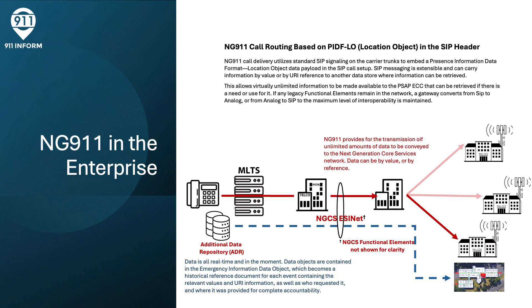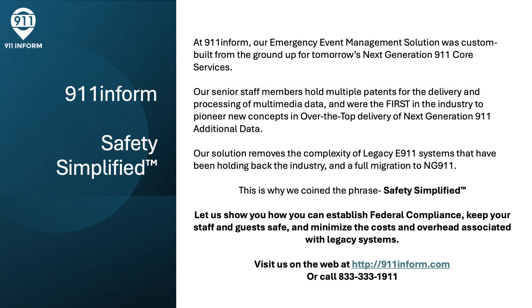That's the value of Next Generation 9-1-1. At 9-1-1 Inform, our emergency event management solution was custom-built from the ground up for tomorrow's Next Generation 9-1-1 core services. Our senior staff members hold multiple patents for the delivery and processing of multimedia data, and we were the first in the industry to pioneer new concepts in over-the-top delivery of Next Generation 9-1-1 additional data. Our solution removes the complexity of legacy E9-1-1 systems that have been holding back the industry and a full migration to NG-9-1-1. This is why we coined the phrase Safety Simplified.